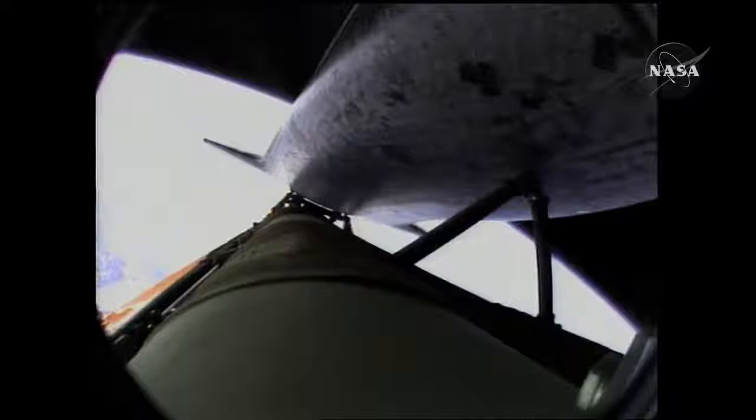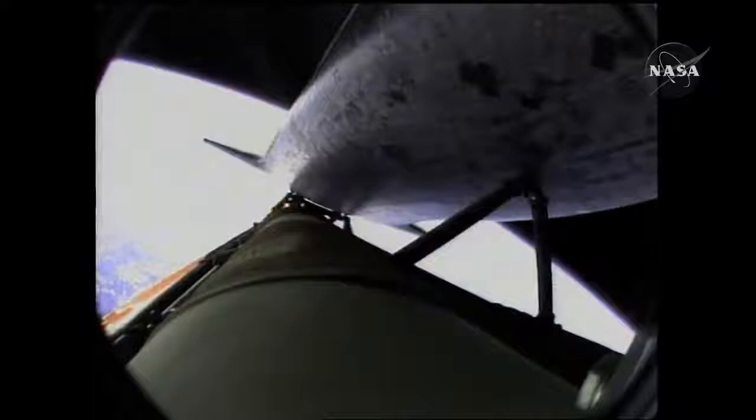Now six minutes forty-five seconds into the flight. Atlantis 66 miles in altitude, almost 500 miles downrange from the Kennedy Space Center, traveling almost 11,000 miles an hour. Ninety seconds left in powered flight.